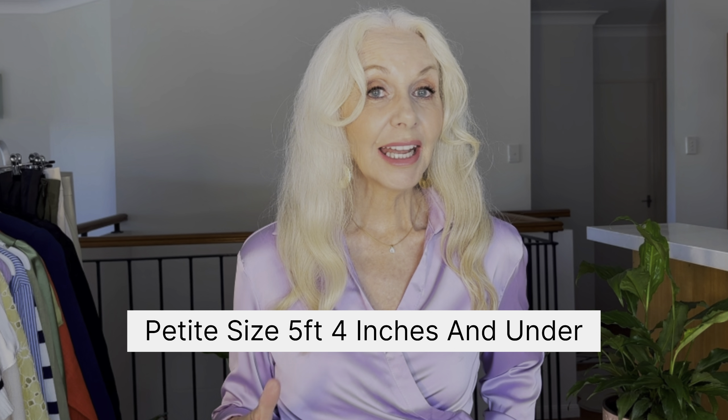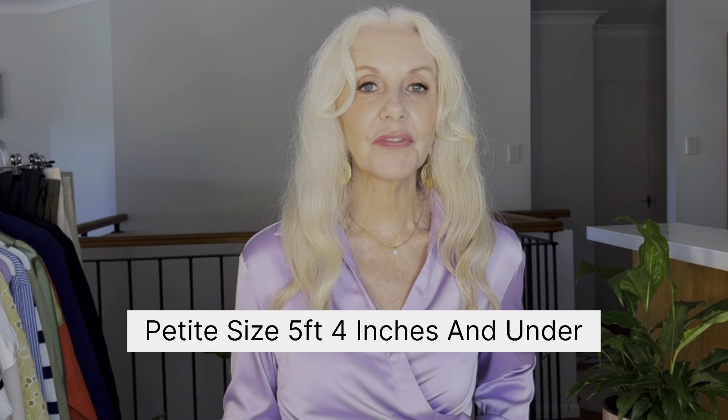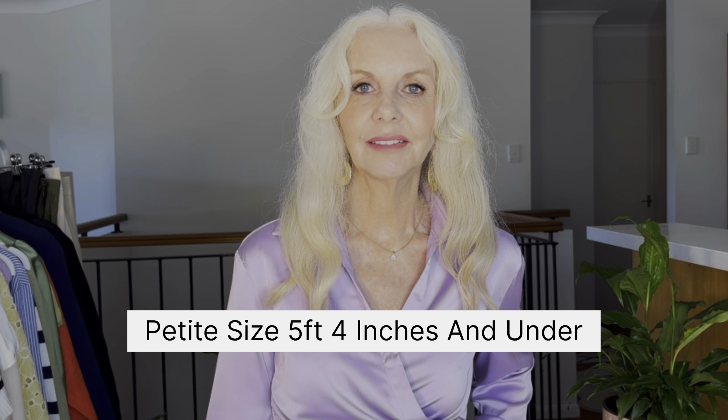Waistcoats are really popular, green is still trending and so is orange. Orange is really trending this spring and summer. I have some gorgeous spring/summer fashion to show you today and I'm focusing more so on fashion for petite ladies, but of course this fashion is for everyone.